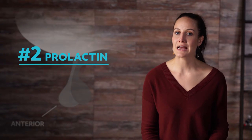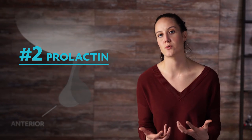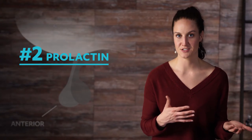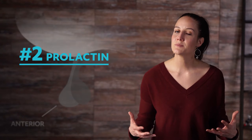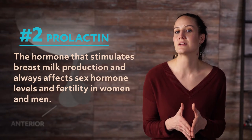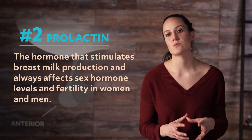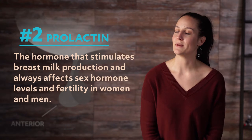Number two is prolactin. Nearly eight in ten mothers breastfeed their newborn babies, according to the Centers for Disease Control. Prolactin plays a critical role because that's the hormone that stimulates breast milk production. Prolactin also affects sex hormone levels and fertility in women and men.